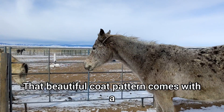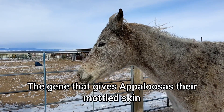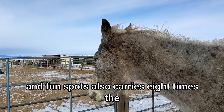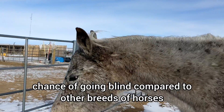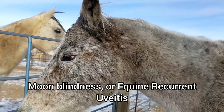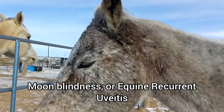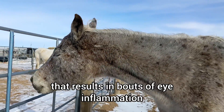That beautiful coat pattern comes with a built-in risk, however. The gene that gives appaloosas their mottled skin and fun spots also carries eight times the chance of going blind compared to other breeds of horses. Moon blindness, or equine recurrent uveitis, is a form of autoimmune disease that results in bouts of eye inflammation.